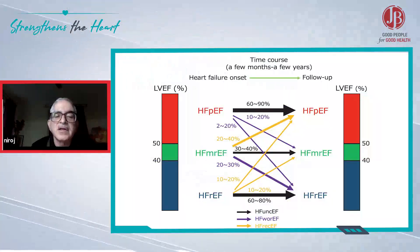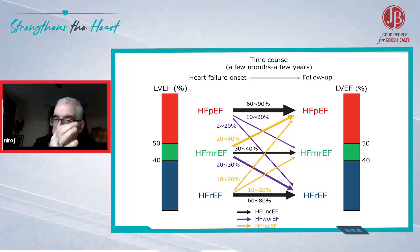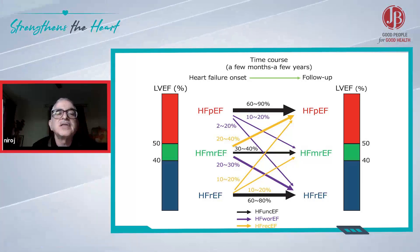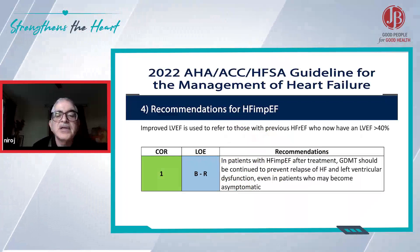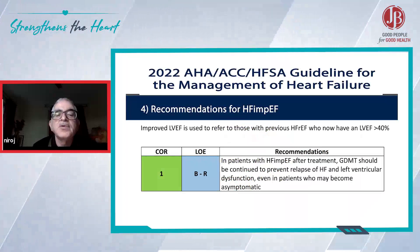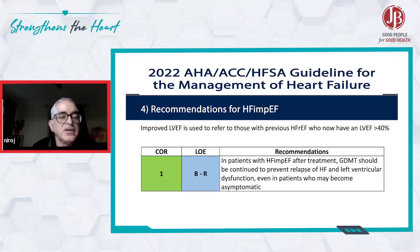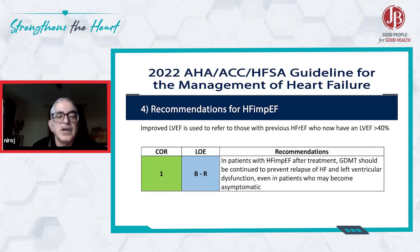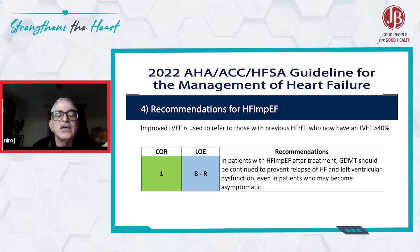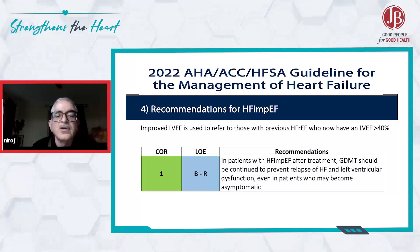The ACC/AHA guideline on management of heart failure shows that in patients with heart failure with improved ejection fraction after treatment, guideline-directed medical therapy should be continued to prevent relapse of heart failure and left ventricular dysfunction, even in patients who may become asymptomatic. So in those patients where ejection fraction has subsequently improved — placing them in the group of heart failure with improved ejection fraction — you should continue guideline-directed medical therapy including ARNI to prevent relapse.